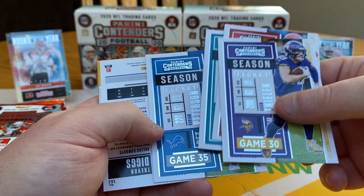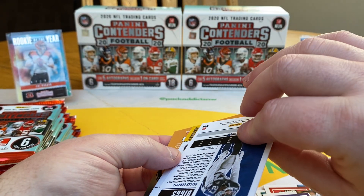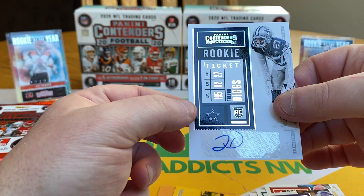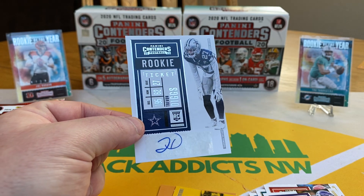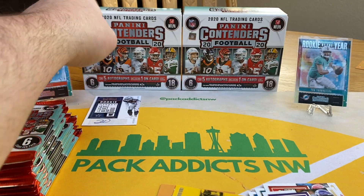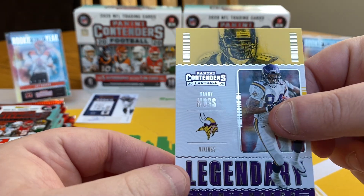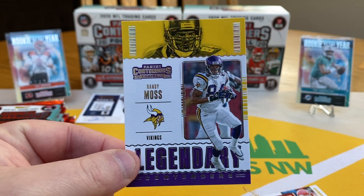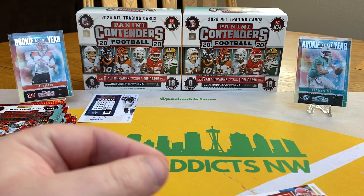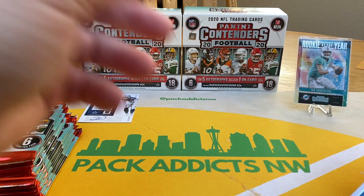All the bases right off the bat. And let's go into our first hit — Trevon Diggs, sticker auto for the Cowboys. Start piling those up. And then this is one of our inserts: Legendary Contenders — Randy Moss.